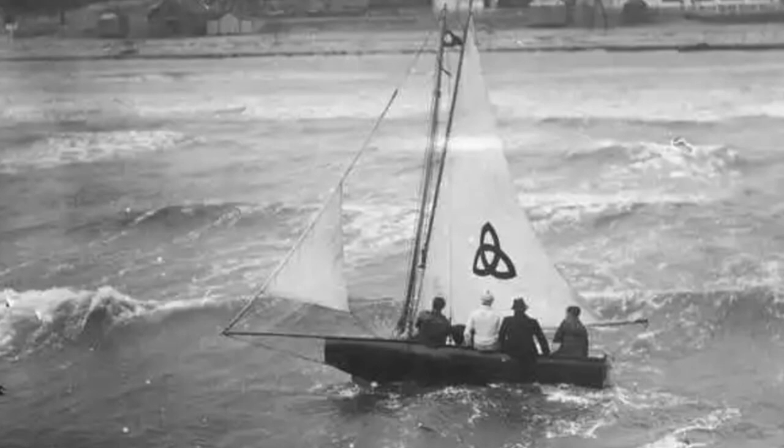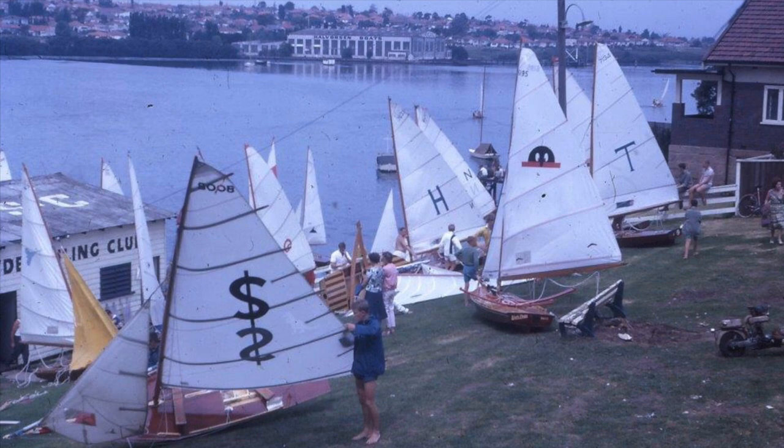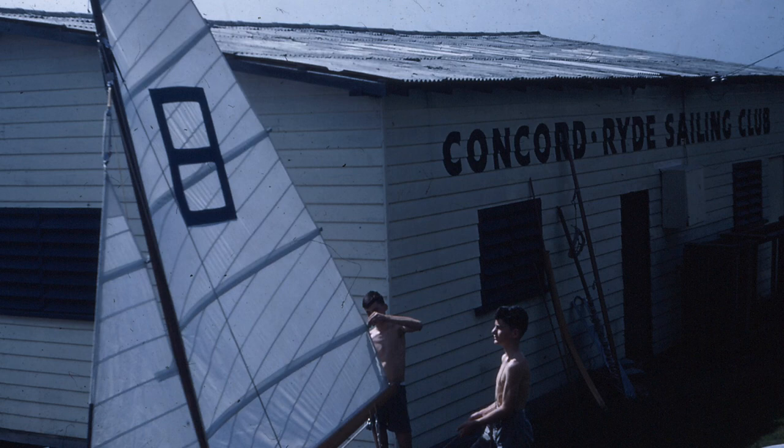Ted took his first sailing lesson on Botany Bay when he was in his early 30s. That one lesson ignited a passion that would last him a lifetime.